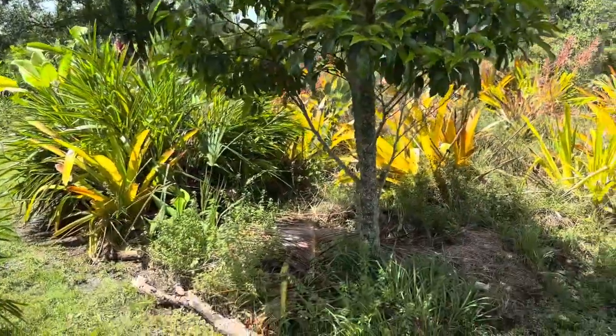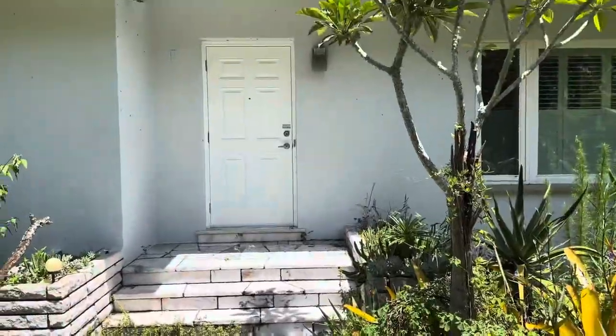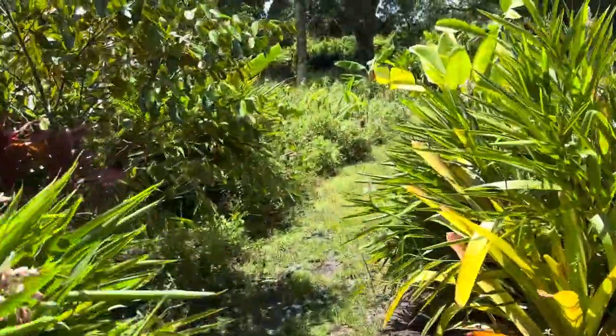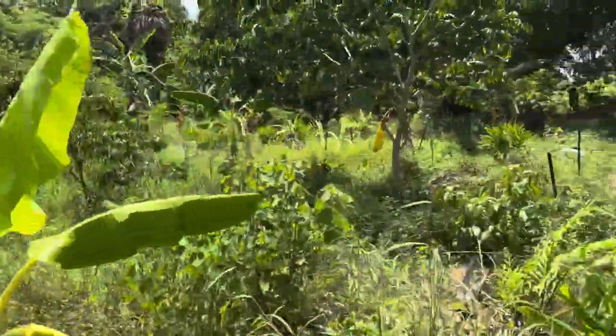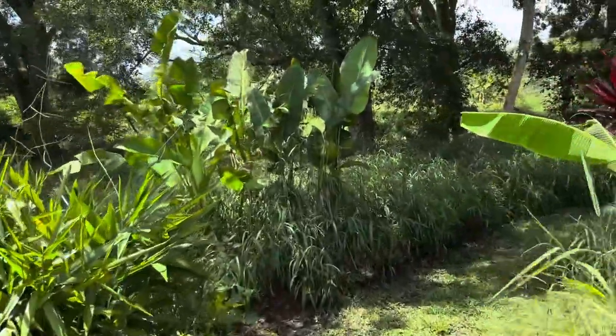I planted this tree as a little tiny six-to-eight inch tall stick, right in front of the door, when this was all lawn. Because this was lawn for 55 years. So it had big huge puddles of standing water like the neighbor has over there. That was the same way this place was.